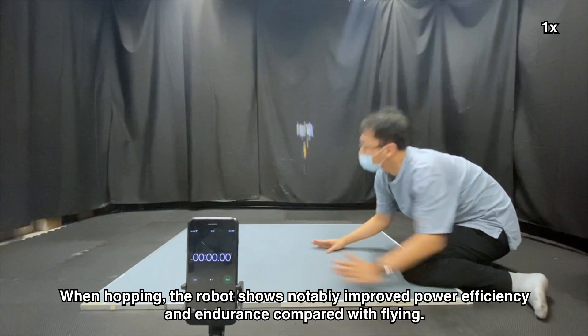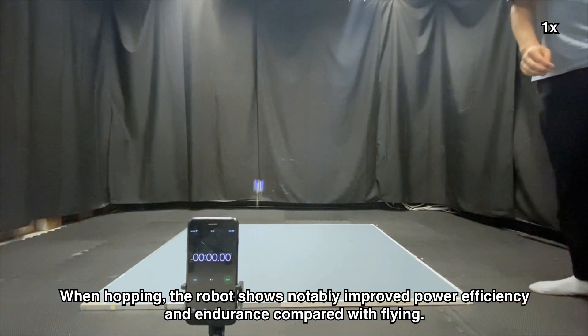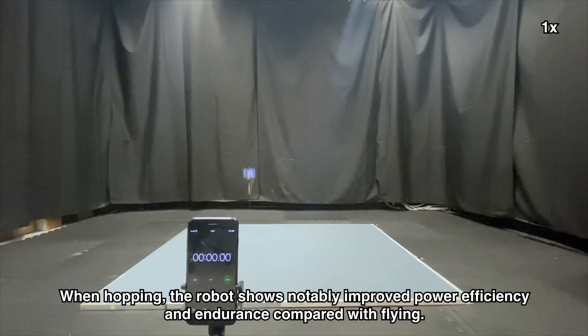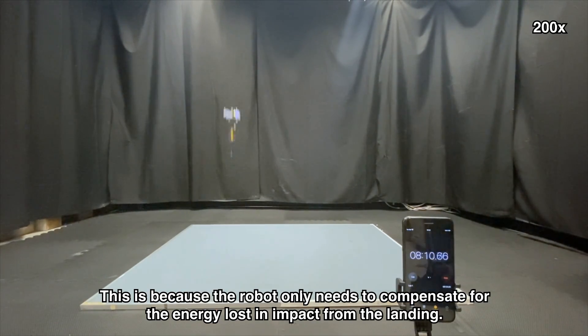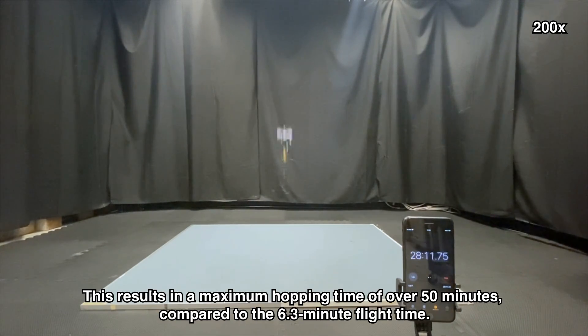When hopping, the robot shows notably improved power efficiency and endurance compared with flying. This is because the robot only needs to compensate for the energy lost in impact from the landing. This results in a maximum hopping time of over 50 minutes compared to the 6.3-minute flight time.